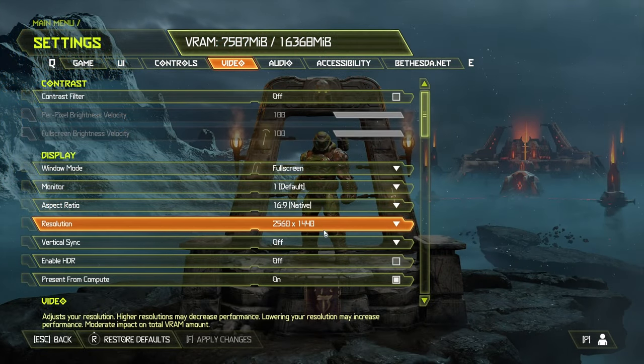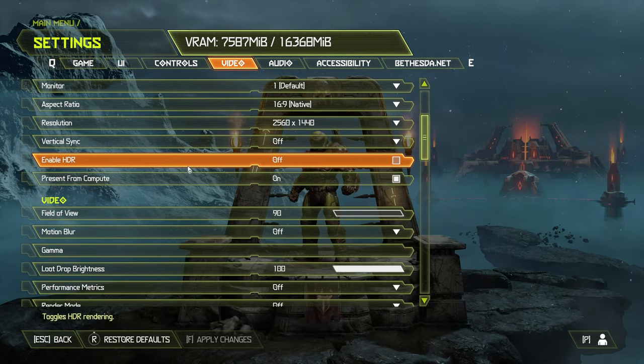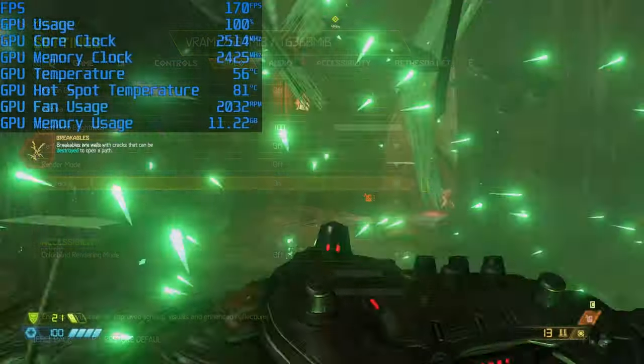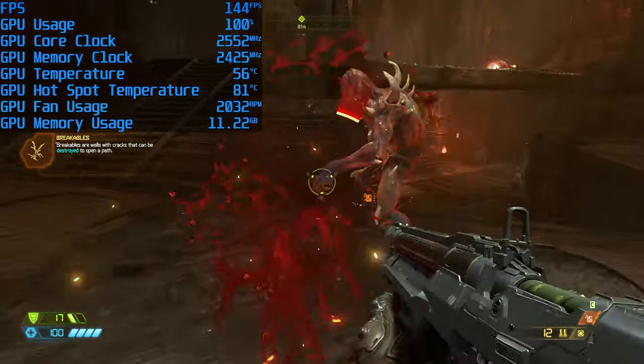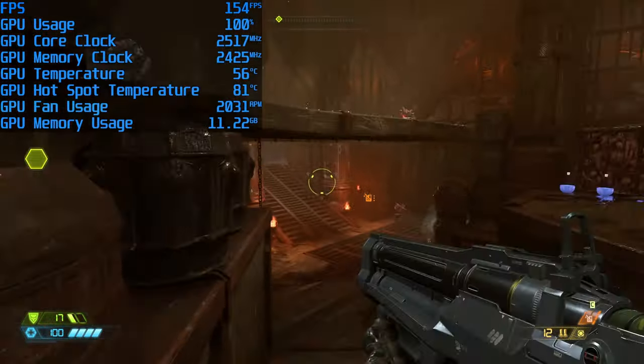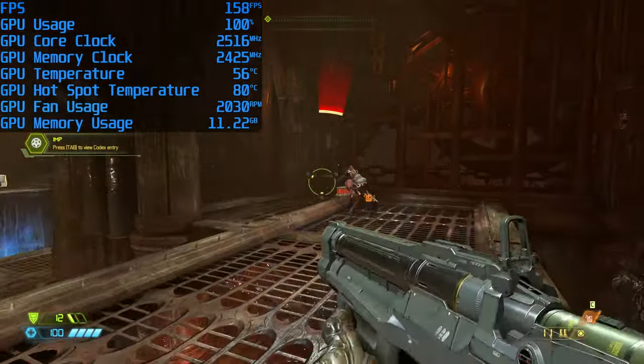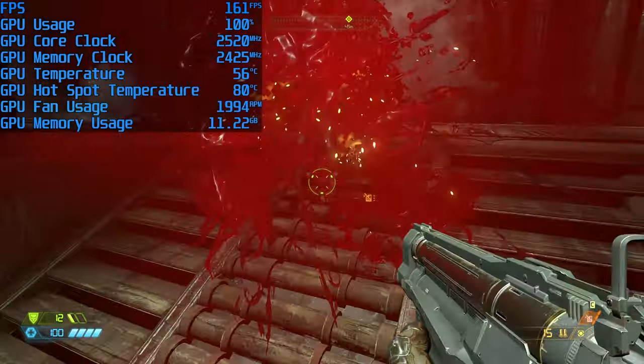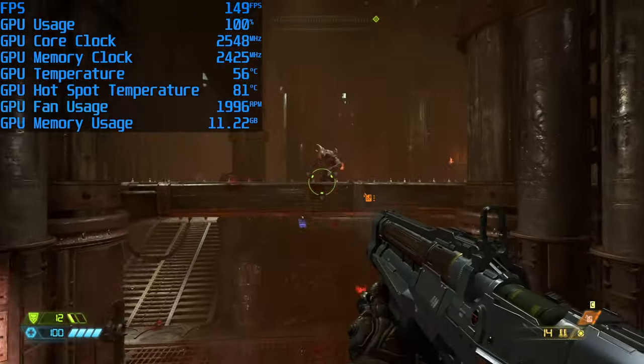Next up is Doom Eternal, where we're playing at 1440p with the Ultra Nightmare preset and with ray tracing enabled for maximizing visual quality. Even with ray tracing on, we are seeing very high frame rates averaging between 150 and 160 FPS. The system is still running cool and not seeing any thermal issues, even during the very graphic glory kills.